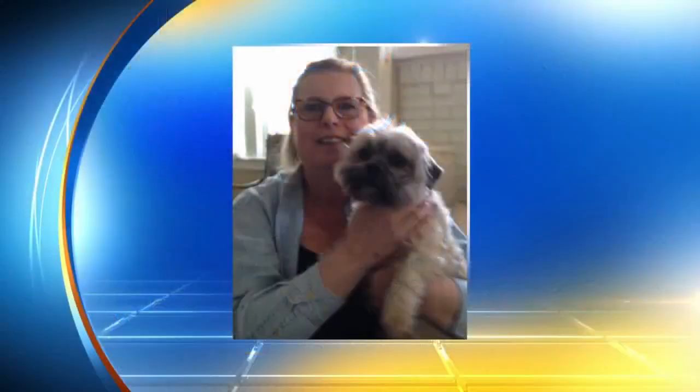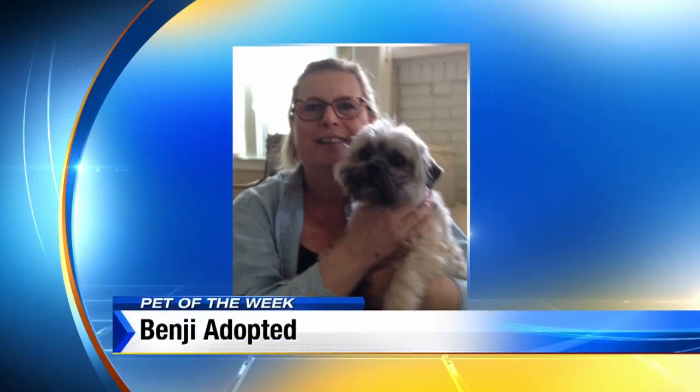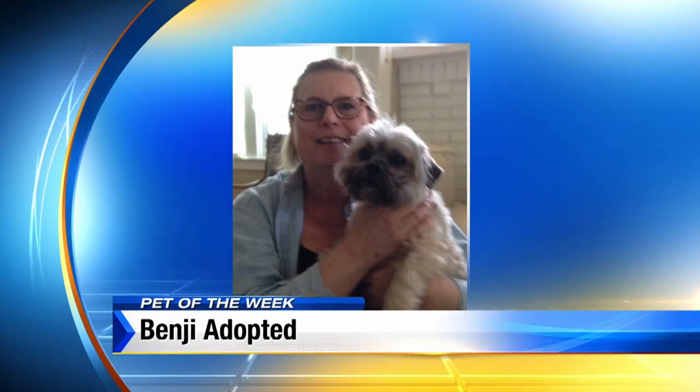We did want to share what happened last week — we were able to match up another dog with an owner. This is Benji; he was our Pet of the Week last week. And Benji now has a new home in Royal Oak with his new owner, June. So thanks to June for adopting Benji.